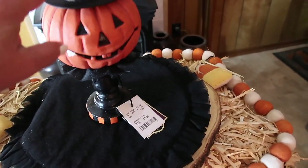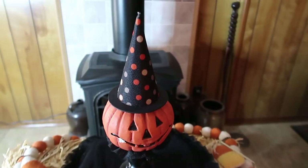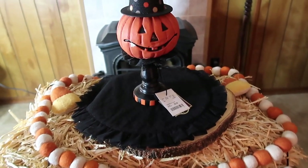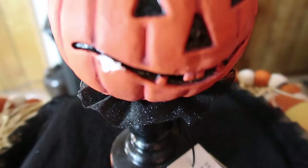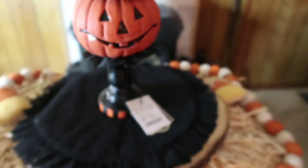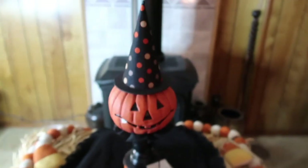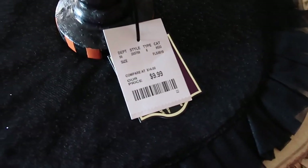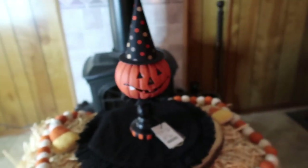Next up we have this ceramic little pumpkin. It reminds me of the pumpkin from the movie Halloween Town. It has a chip on it — makes me sad, but I don't care. It's $9.99 from HomeGoods.